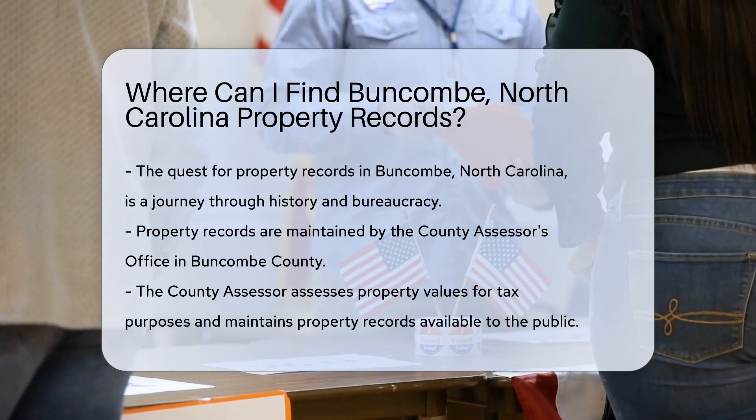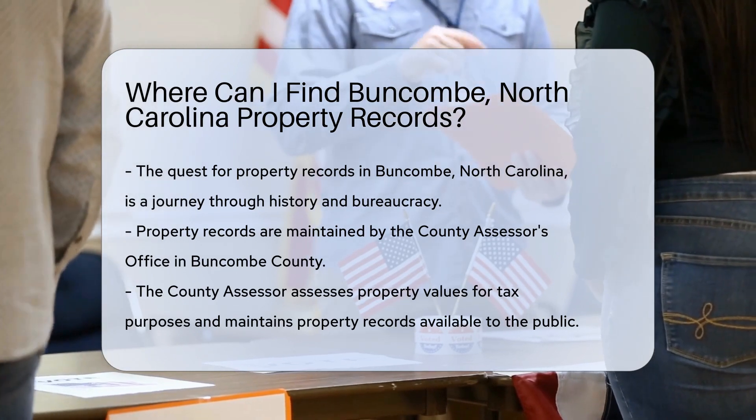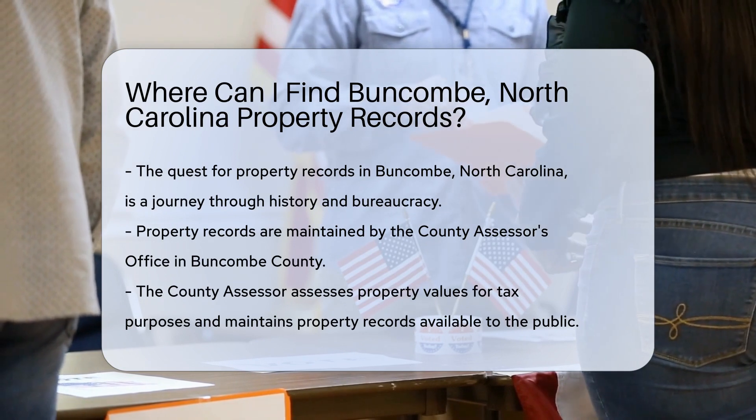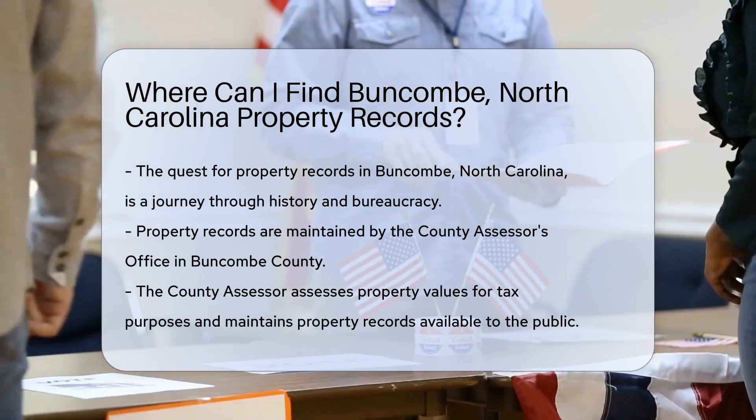Let's embark on this adventure together. Every property has a story, and its records are like an open book. But where does one begin to turn the pages? In Buncombe County, this tale starts with the county assessor's office — the keepers of the vast scrolls of property lore.